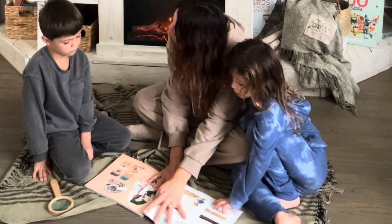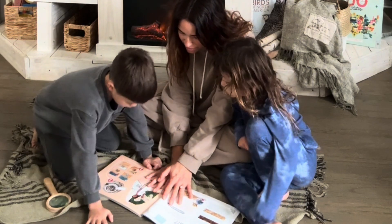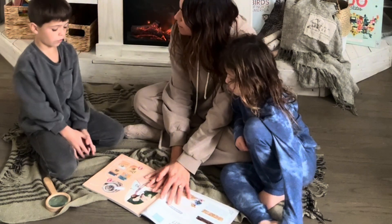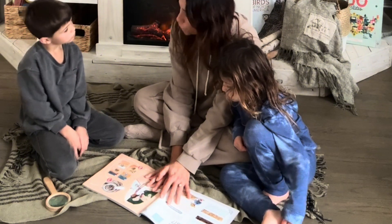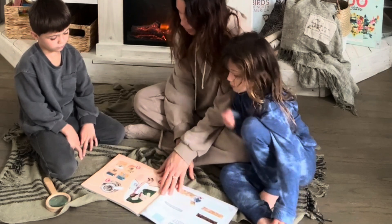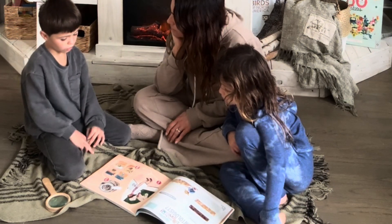What is a paleontologist? Do you guys know what a paleontologist is? One child answers: 'It's a girl that works somewhere.' So you're looking at the picture for clues — where do you think she works and what do you think she does? The response: 'She works with the bones and walks and all that.'